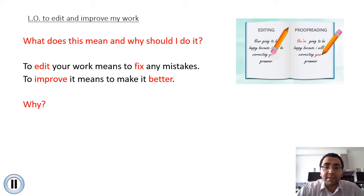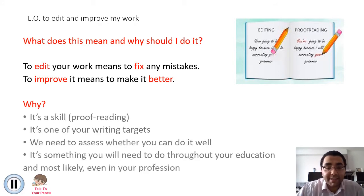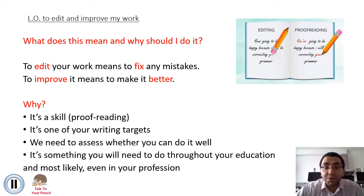Now why should we do it? I want you to spend some time talking to your pen or pencil and explain why it's important we edit and improve your work. So let's have a look at what you've come up with compared to my list. Number one, it's a skill - proofreading is a skill that's really important and it's a skill that you're going to need for the rest of your life. Not just in school, but once you've completed school you're always going to be writing reports and all sorts of different documents, and you're going to have to proofread. So editing and improving is a life skill.